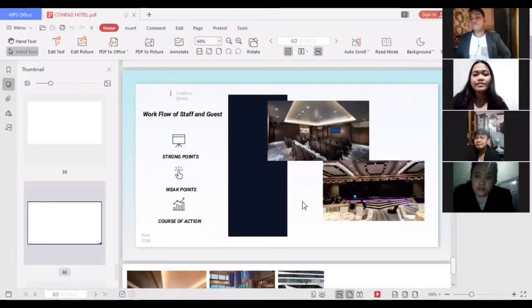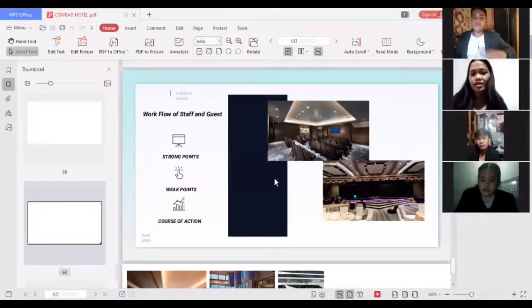For the workflow of staff and guests, a strong point is that events are organized according to the schedule and theme — for example, weddings. A weak point is that they may not always meet guest expectations due to low quality service or production. The course of action is to collect feedback from customers about their overall event experience so the hotel can take action and improve their service to meet guest standards. That concludes all of the group's reports — thank you.